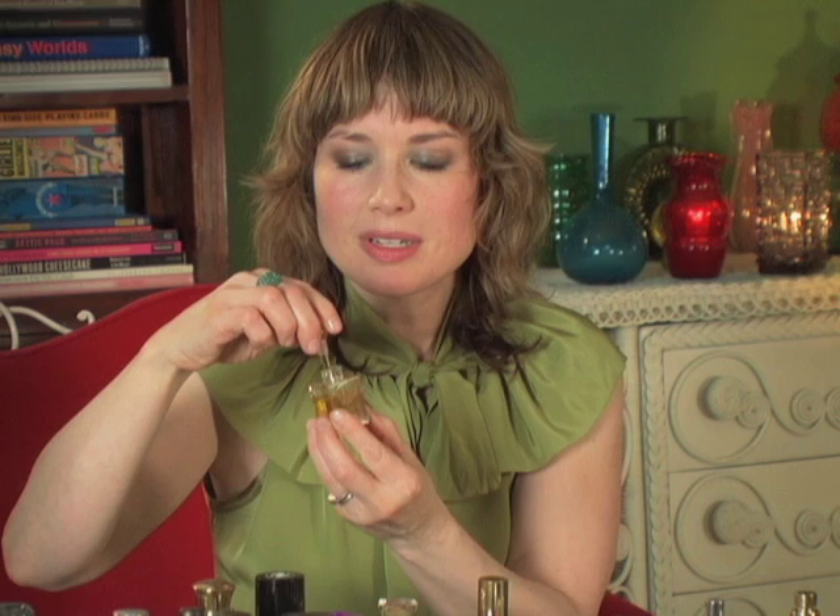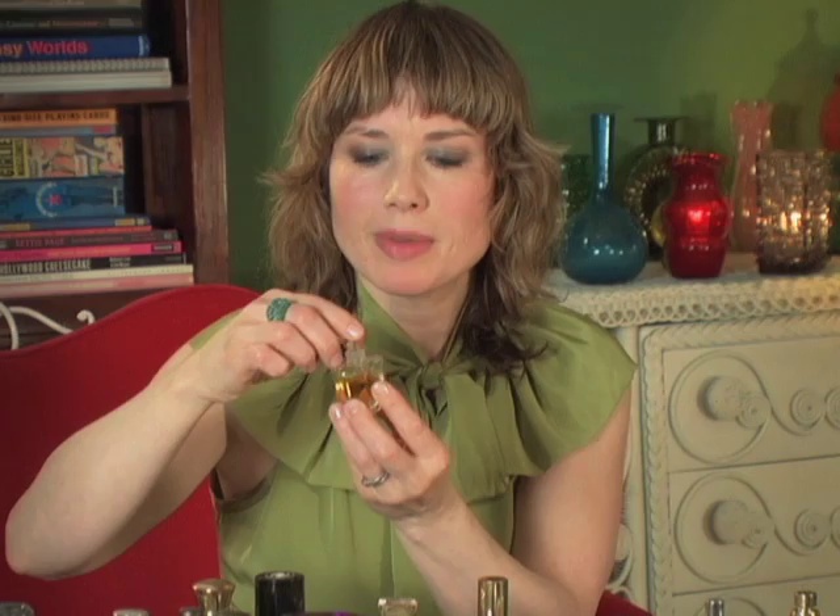Amouage Homage Attar. This is the perfume that I love to wear when I'm traveling on a plane because it smells so pure and it counteracts the staleness in the air in those stuffy environments. This one is just divinity in a bottle. It's frankincense and roses and jasmine, rosemary — and I think there's a bit of oud in there, and some citrus.